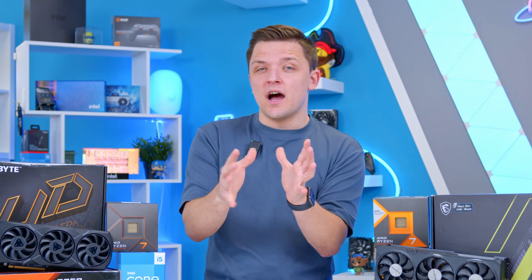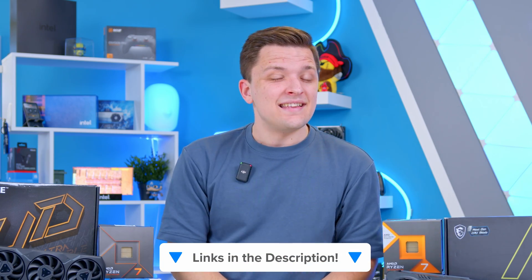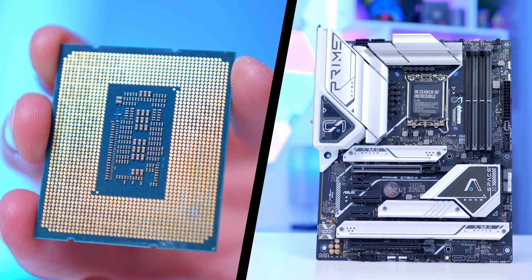I'm going to start off with the cheapest combos first and work through right to the most expensive. Feel free to use the timestamps below to navigate, and check all the links below for latest pricing and availability. Now for the cheapest combo, rather unusually, I would recommend a last-generation CPU and motherboard.